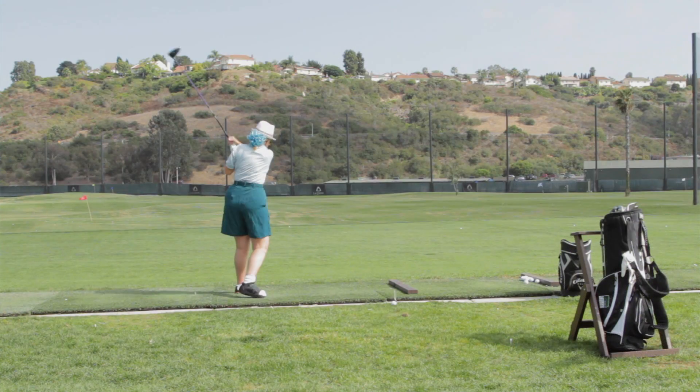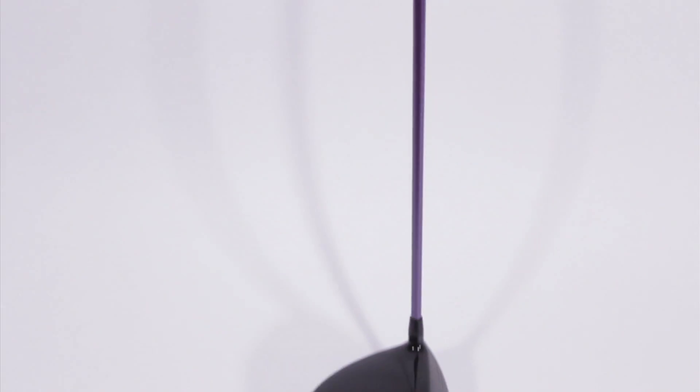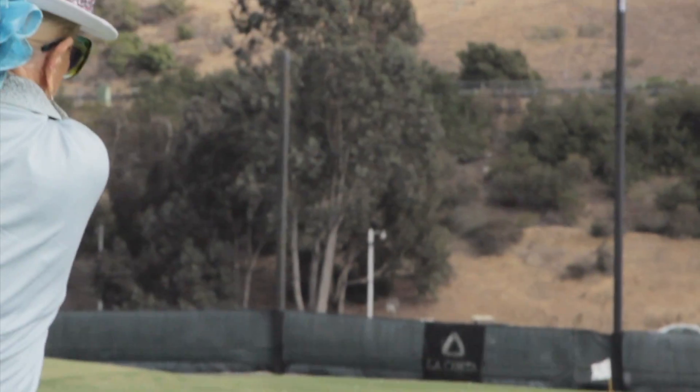If you drive the ball less than 150 yards, the Polara HL3 driver will provide the higher flight you need to maximize distance.